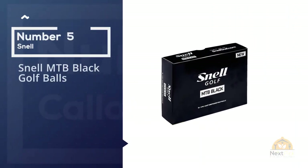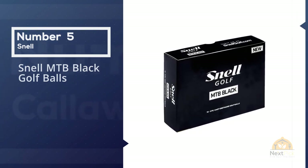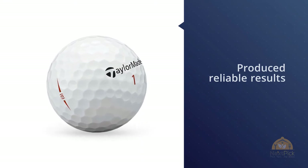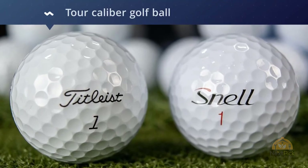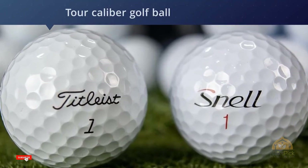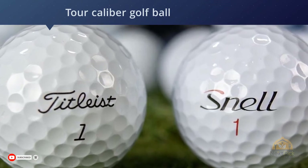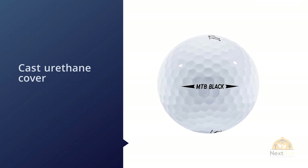Number five: Snell MTB Black golf balls. Snell is a relative newcomer to the golf ball industry but has produced reliable results and has grown quite a following. The performance of the Snell MTB Black has been top class and is almost comparable to some of the absolute best in the premium class. The three-piece golf ball with a compression rating of 80 makes this one of the highest compression ratings in this class.